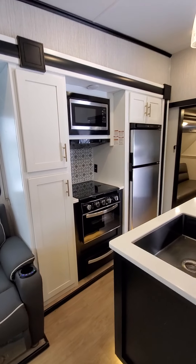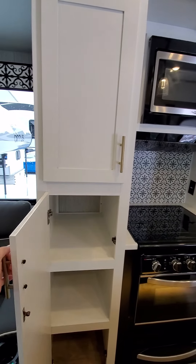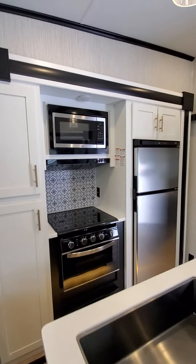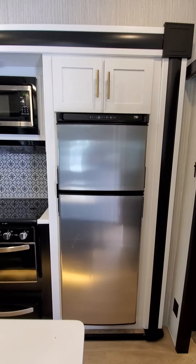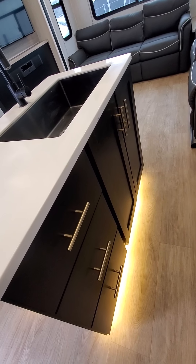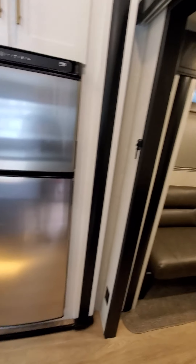Head over to your kitchen right here where you're gonna have loads of storage and tons of pantry space. There's your three burner cooktop and oven, your microwave, and your refrigerator. You're gonna have some storage underneath your island right in the middle, which is gonna be illuminated on the bottom — a pretty neat feature.